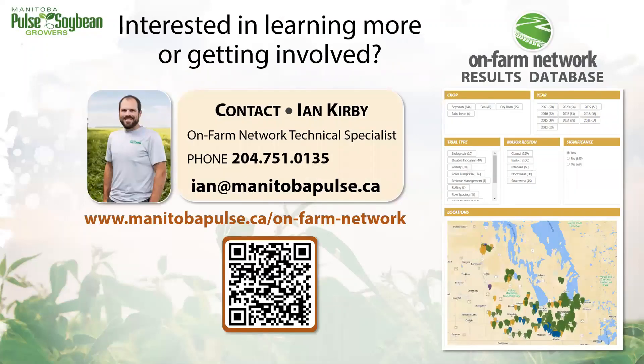If you're interested in learning more or conducting a trial on your farm, please reach out by contacting Ian, MPSG's on-farm network technical specialist. All on-farm trial results are available in the results database, which can be found by following the QR code shown or by visiting manitobapulse.ca and visiting the on-farm network tab. Within that results database there is a fully searchable map, and you can also filter by crop type, different trial types, years, and regions in the province.